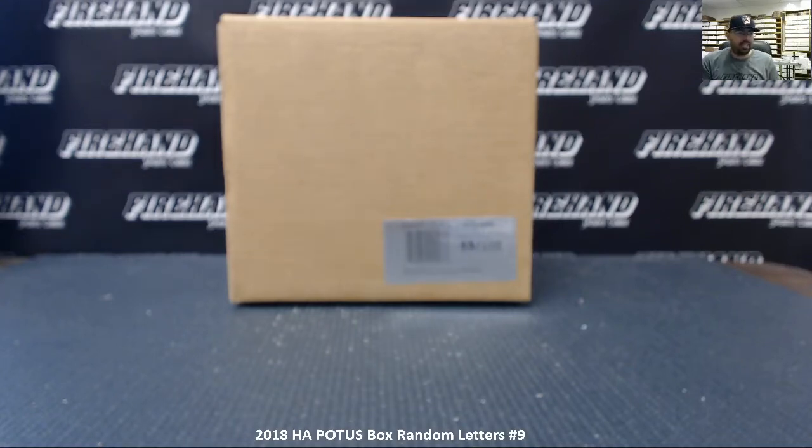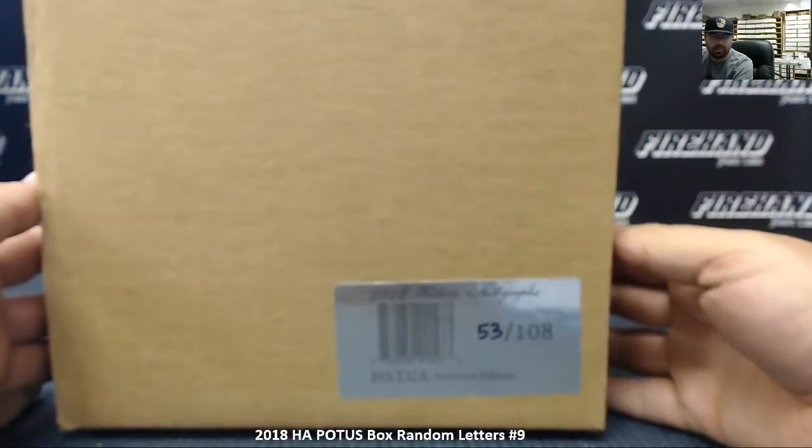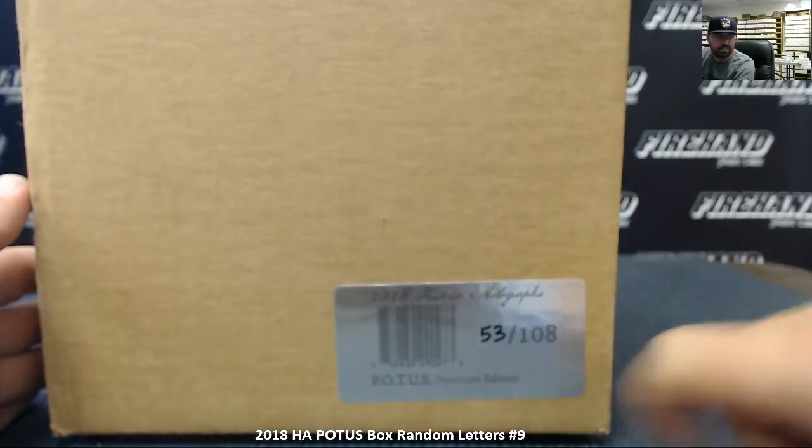All right guys, we're doing a random letters box of 2018 Historical Autographs Presidents of the United States Premium Edition. We're doing four boxes in a row — we have a four-box case here. This is case number 53 of 108.